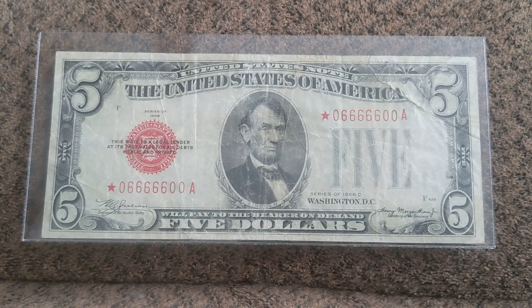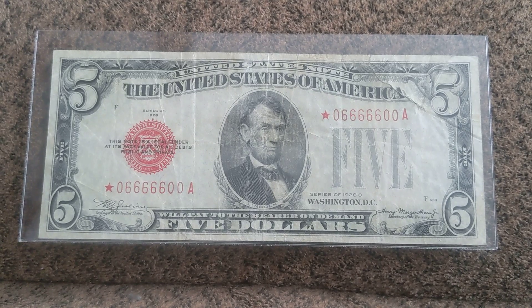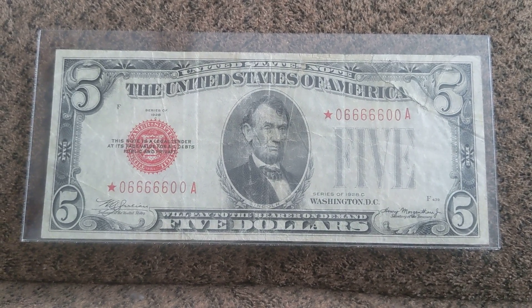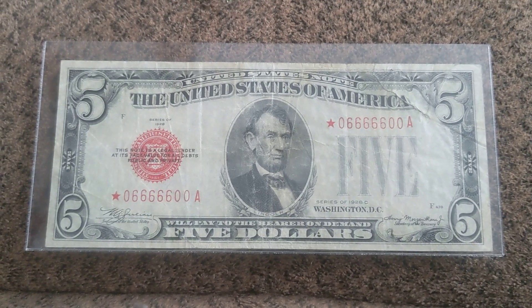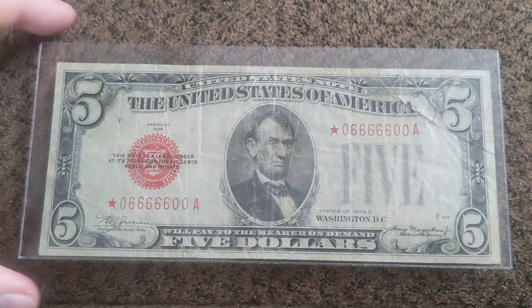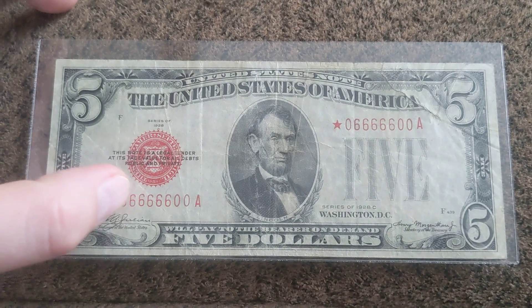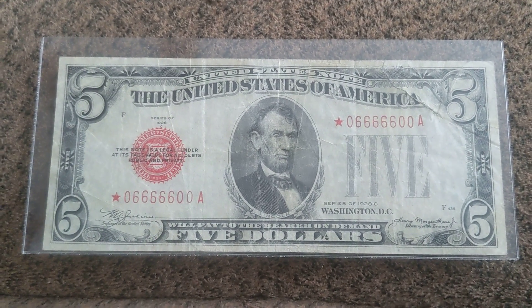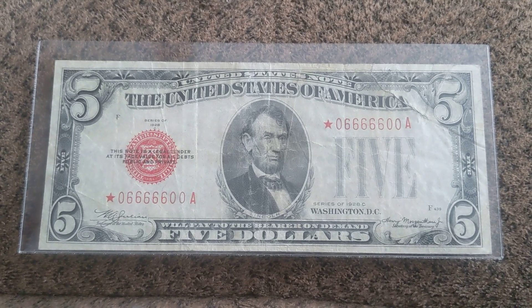First of all, it didn't sell. I didn't really want to buy a note that's got an issue, so I just threw them a low ball offer and they met me in the middle on it. I thought, well, heck, let's just get it. So I acquired this note for 65 bucks — a star binary serial number, even with a tear.